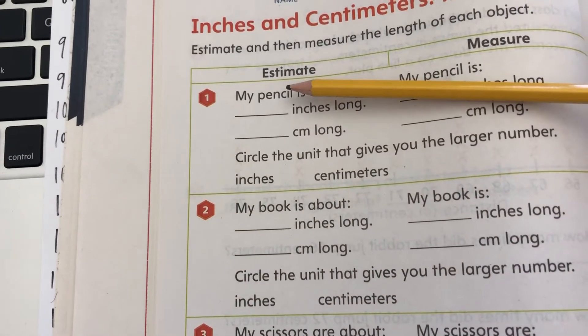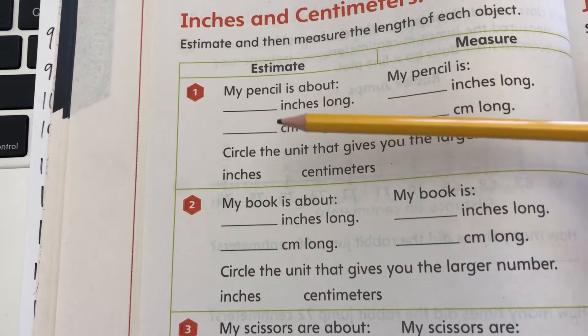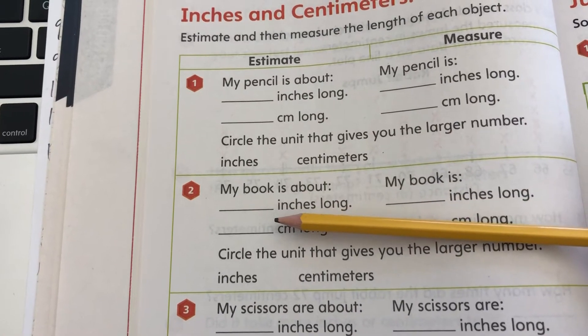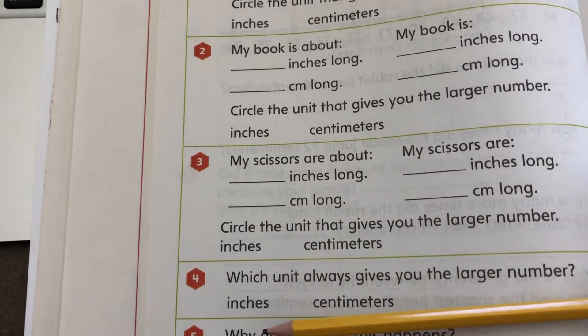So you're going to estimate your pencil — how many inches long, how many centimeters long — your book, how many inches you think it is, how many centimeters you think it is, and your scissors, same thing.